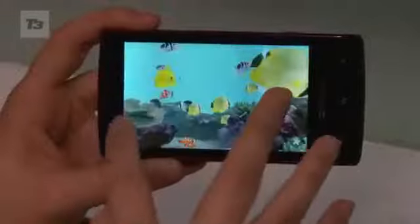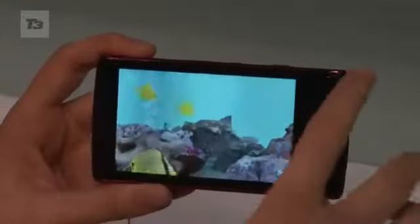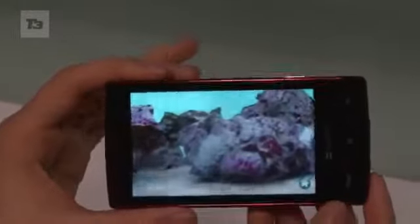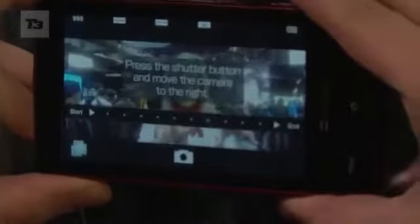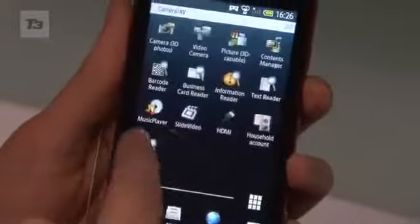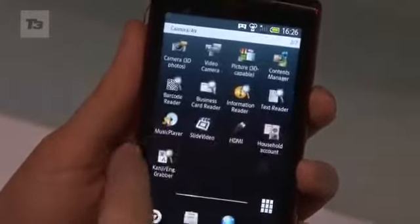The Sharp Galapagos 003SH and the equally catchily named 005SH will use the same auto-stereoscopic display seen on the Nintendo 3DS. The touchscreen slate 003SH, seen here in the video, has a 9.6 megapixel camera with 720p video, while the QWERTY sliding 005SH only has an 8 megapixel camera — no word on video capture yet. Both handsets are powered by a 1GHz Snapdragon processor running Froyo, with a 3.8-inch 3D display at 800x480 pixel resolution.